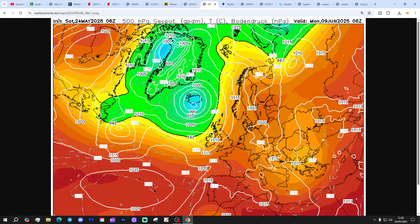And whilst we do see some ridge attempts and some high pressure building, overall it's looking a lot more mobile.